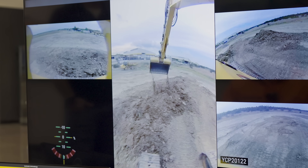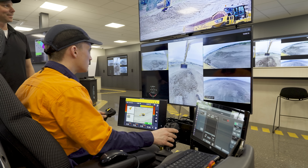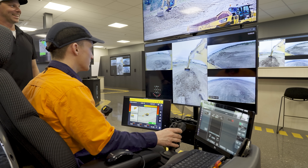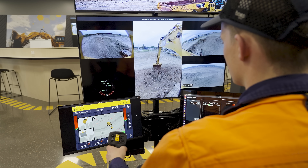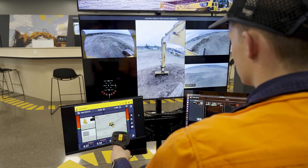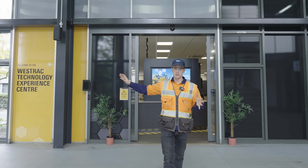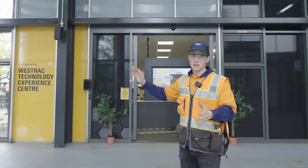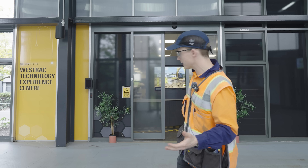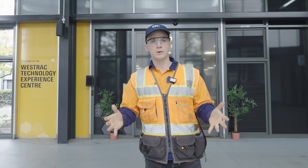That concludes our visit to the Westrack Customer Technology Centre. If you are a mining customer or construction customer, you can come here and check out the latest and greatest in technology. Look up Westrack to find out more, and thanks to Westrack for having us out. We'll see you next time.